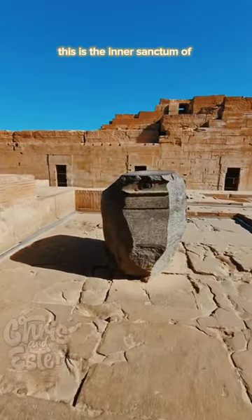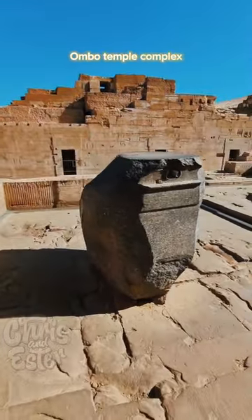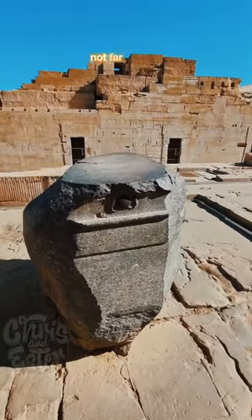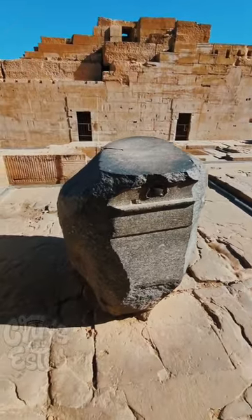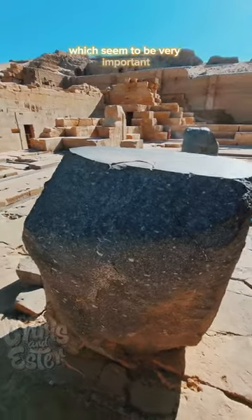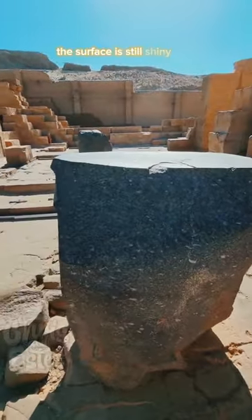This is the inner sanctum of the Kom Ombo temple complex. The temple is located on the banks of the Nile River, not far from Aswan. Here we see the remains of two black granite stones which seem to be very important. The surface is still shiny and smooth.